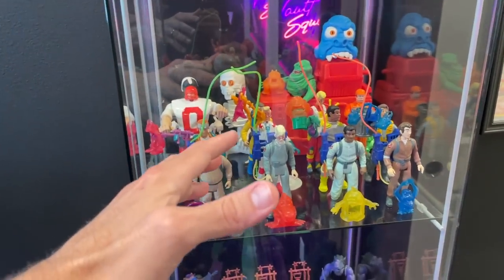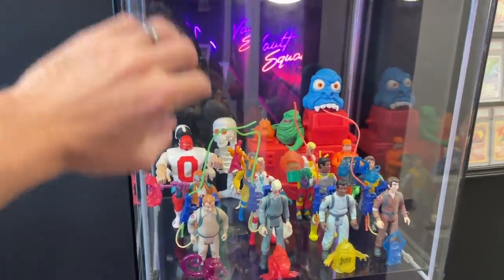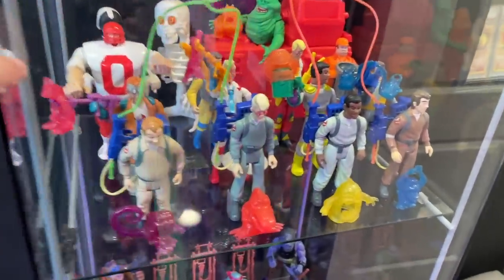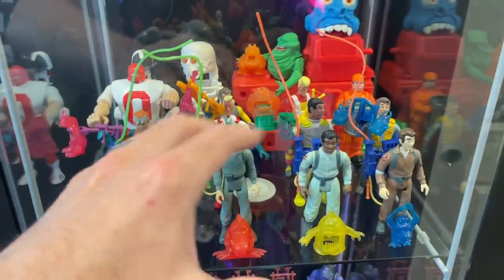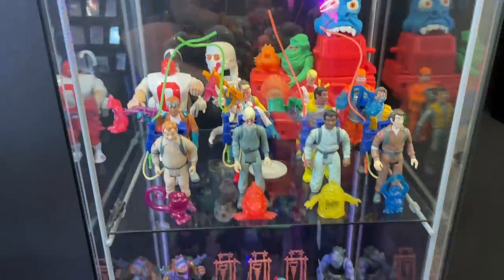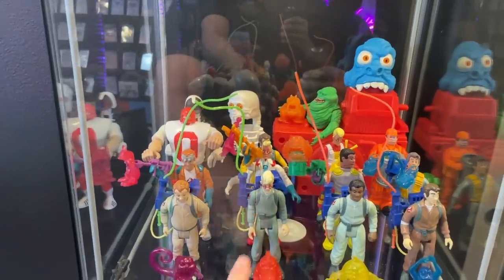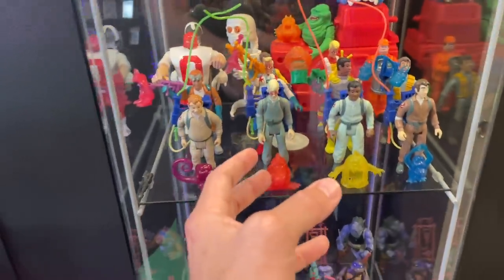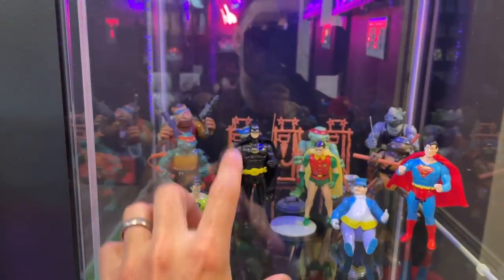Ghostbusters is just something that's ingrained in my life and soul from when I was a kid. These are the toys I used to play with. I have one of those moms that still looks at me like I'm an eight-year-old every time she sees these. A lot of the ones I didn't have from my childhood I went back and repurchased, but I do have a few original figures from when I was a kid.